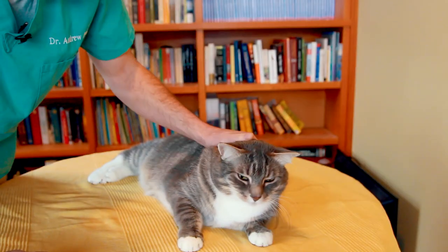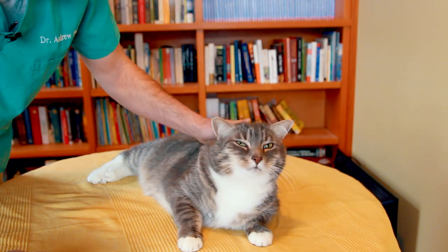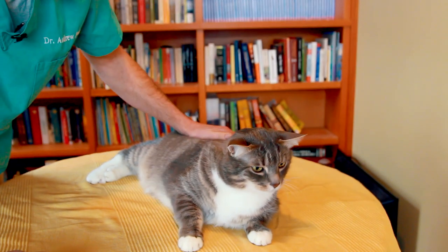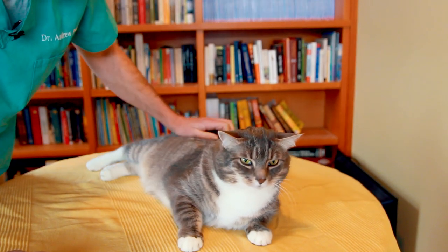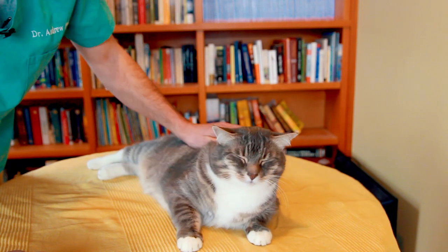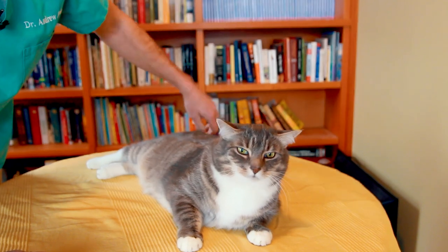Your cat's straining. Is he straining because he's having difficulty defecating and he's constipated, or is he straining because he's blocked and unable to pee? One is a veterinary emergency; one is more amenable to home remedies.